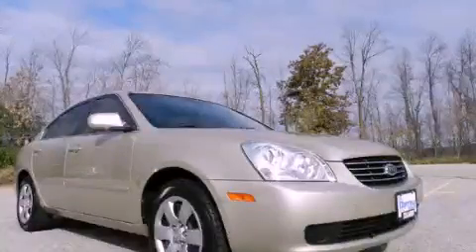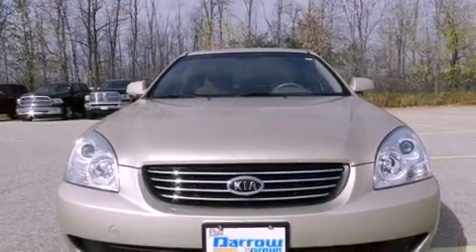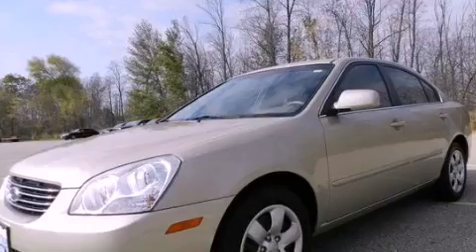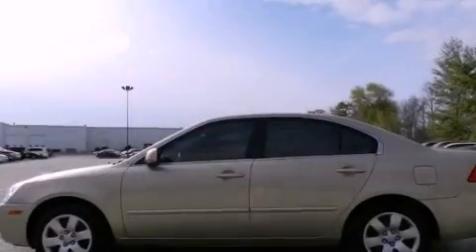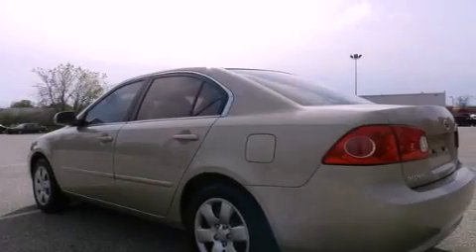This is a 2008 Kia Optima. Its top features include a split folding rear seat, cruise control, heated side view mirrors, a six speaker audio system, a four wheel independent suspension, a passenger side vanity mirror, side impact airbags, a rear window defroster, and a keyless entry system.